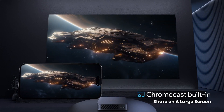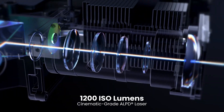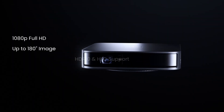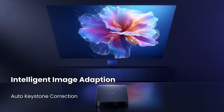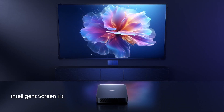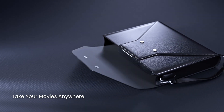User opinions. The Dangbei Atom has conquered many. "Amazing image quality — vibrant colors and sharp details. I can't believe this is a portable projector." — Ana C. "Perfect for family movie nights. The sound is immersive and the giant image makes us feel like we are in the cinema." — Carlos M. "I take it to all my meetings with friends. It's the ideal way to share photos and videos." — Sophia P.